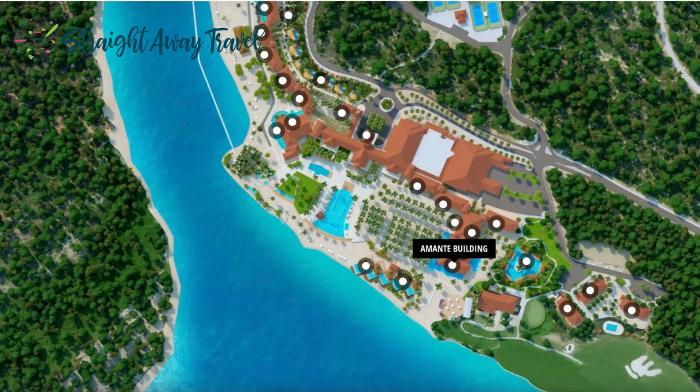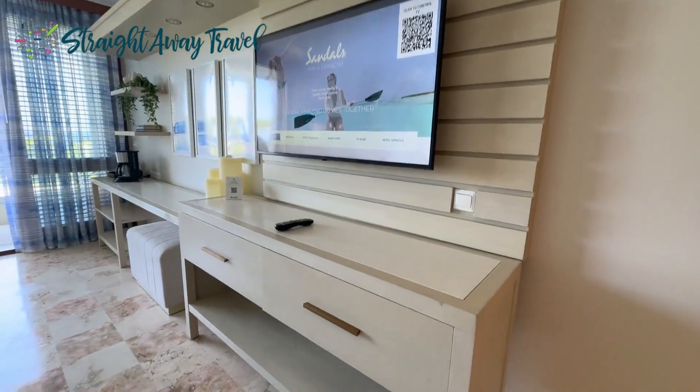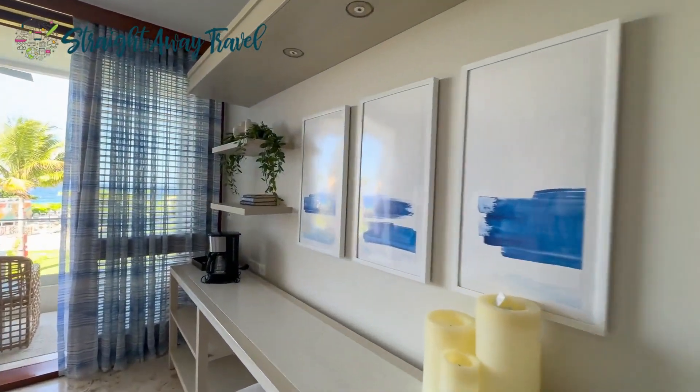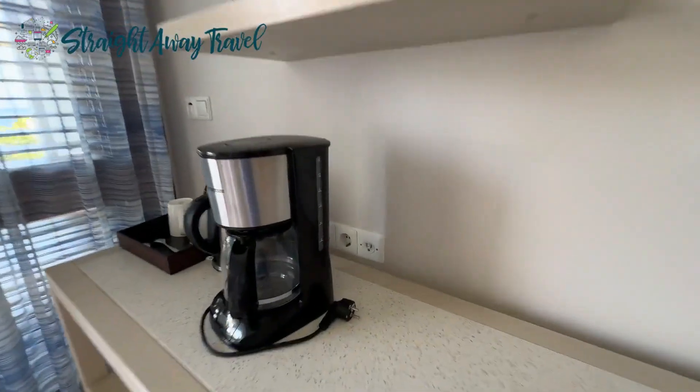As you can see on the map, this building is in an awesome location on the resort, right by the food trucks, and it's really easy to get to the front desk right down the hallway as well. They are located on the second and third floor of that building.